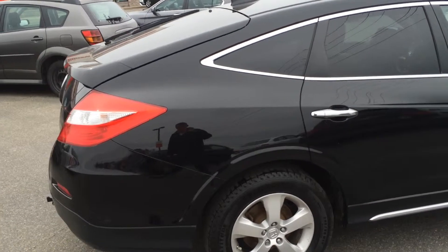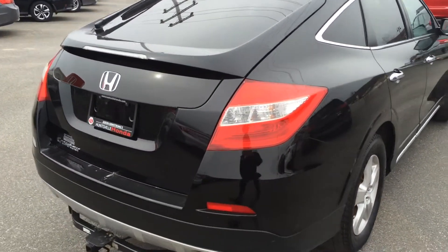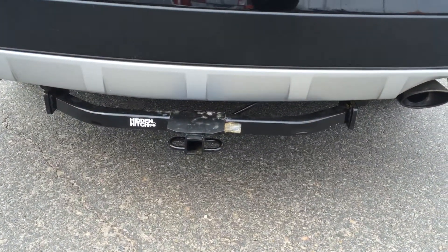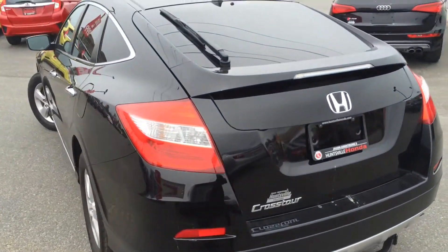Condition-wise, this vehicle is in pretty good shape. There are a few little scratches, marks on it, that type of thing. It does come with a trailer hitch. But aside from that, the vehicle has not been in any accidents.